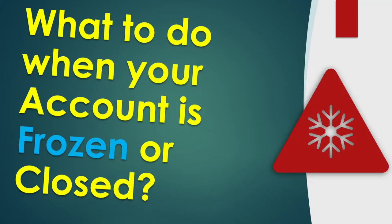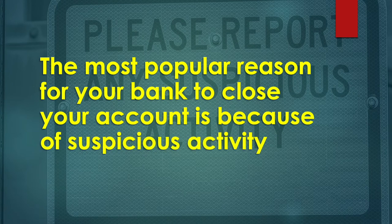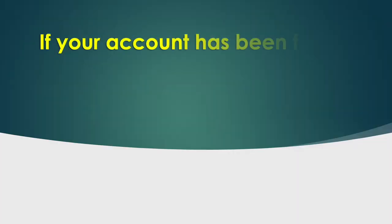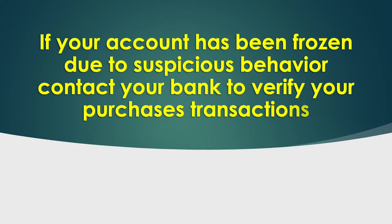What to do when your bank account is frozen or closed? The most popular reason for your bank to close your account is because of suspicious activity. If your account has been frozen due to suspicious behavior, contact your bank to verify your transactions.